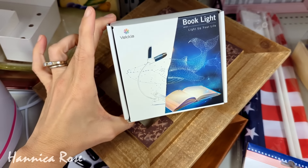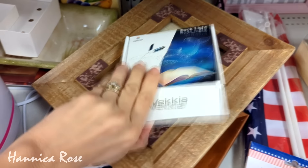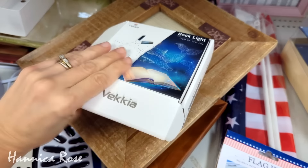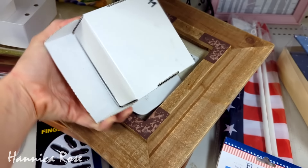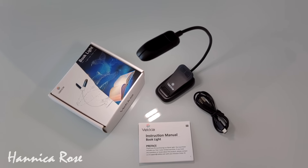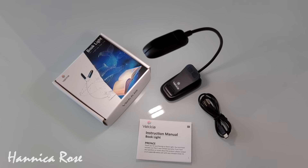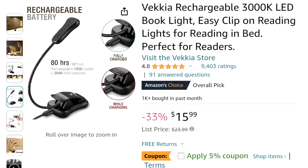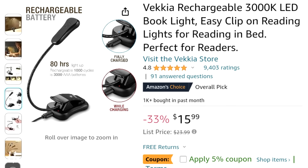My last favorite thrift find for January 2024 was this really awesome brand new book light that I found. It was only $1.99, which was a steal. I love it — the battery lasts a long time and it's also a best seller on Amazon, so I will link it down below in the description in case you are looking for a really good book light.